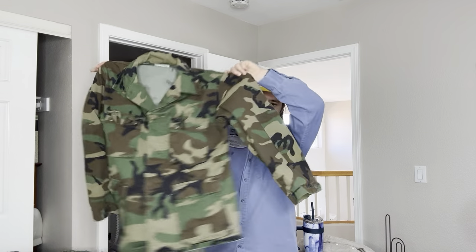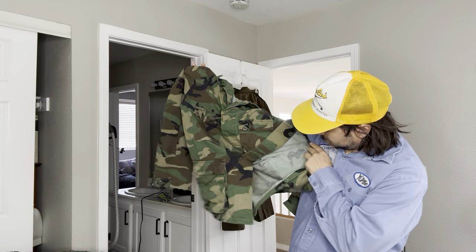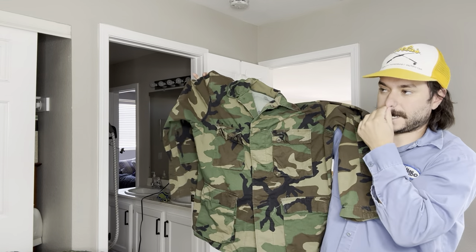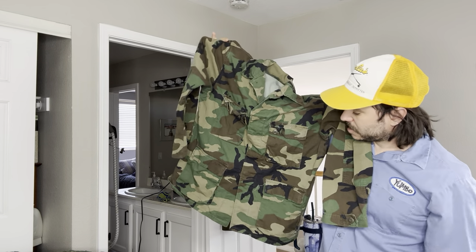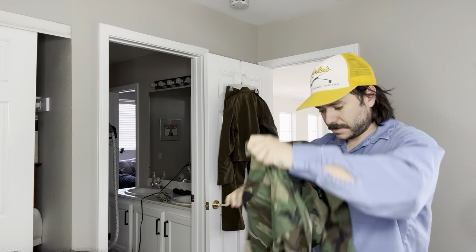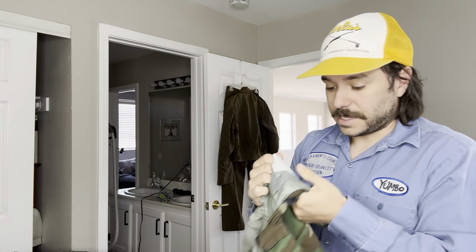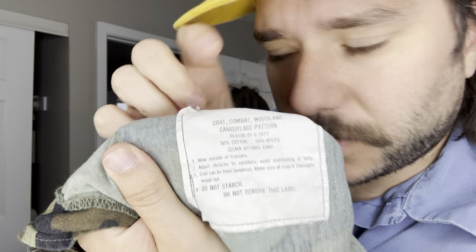We have a battle dress uniform BDU shirt. This is the woodland camo, so it's probably 80s. When you find this pattern, usually it's from the 80s. This is like the most common military item you can find, so it's not worth very much. But the prices have been kind of going up on them — you could probably get 25 bucks for this one. Technically called the Combat Woodland Camouflage Pattern. This one's from 1981.